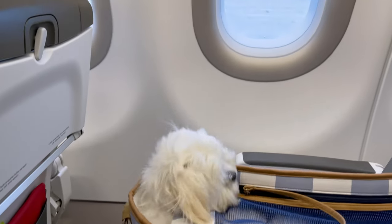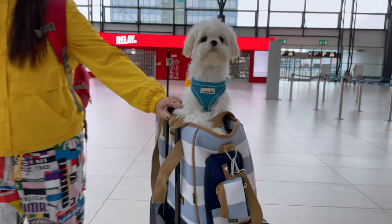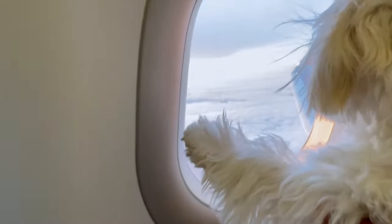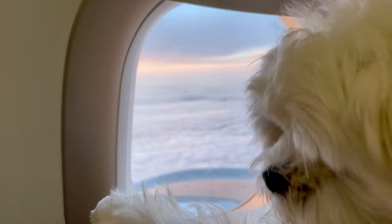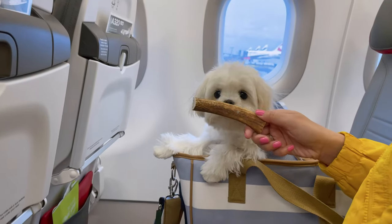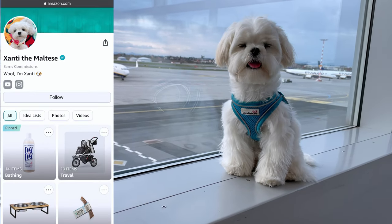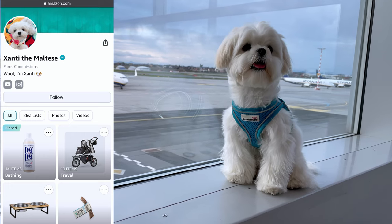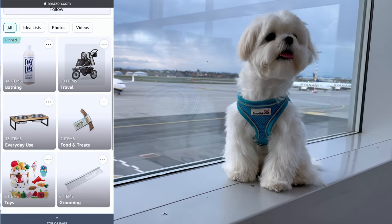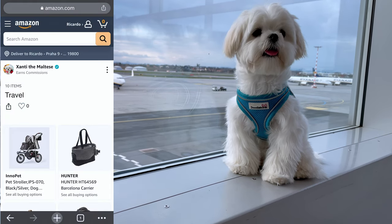Hello friends! Santi has been traveling a lot. His first trip was to Portugal when he was about seven months old. It was also his first flight, and he asked us to share with you the steps and some tips to make your trip as easy as possible. We have also decided to set up an Amazon page so you can see what products Santi uses in his everyday life and during his travels. You can find the link in the upper right corner or in the description below the video.